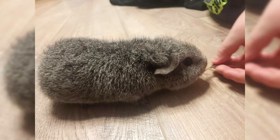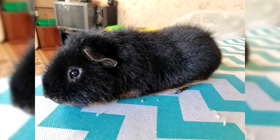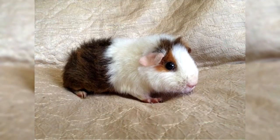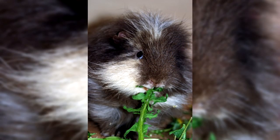At first, settling in a new place or meeting strangers, a pet can be fearful, but quickly gets used to circumstances and becomes friendly and open to communication. An interesting feature is the ability to train the pig — they can be taught to respond to a name or carry out simple commands such as spinning in place or standing on their hind legs. The American Teddy is also active exclusively during the day and sleeps at night, which is a very convenient schedule for the owner.